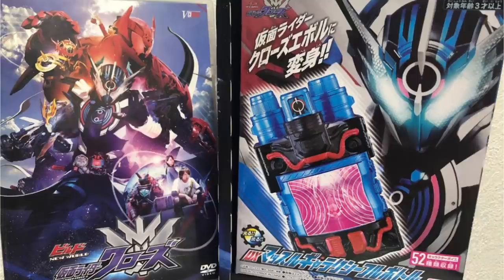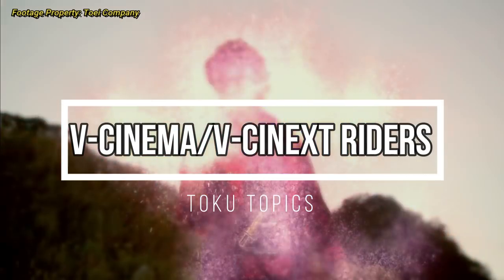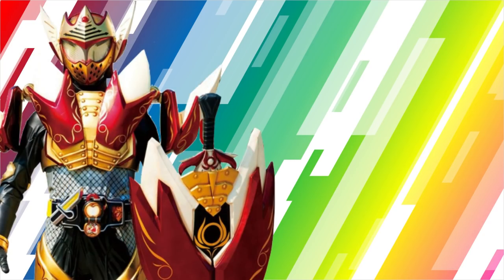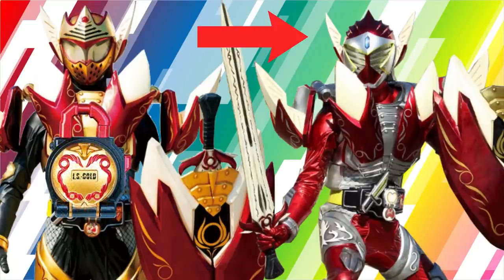It's not always the case, as we will cover in this video. One downside to most of these forms is how little they are seen, most of the time only appearing in the film they were made for and then never again. A common trait with V-Cinext forms is to take a pre-existing suit from the show, repaint it, add some slight remolds here and there, maybe do some kit bashing and repainting of a gimmick item that the main rider used.